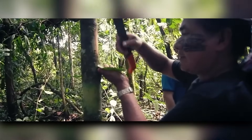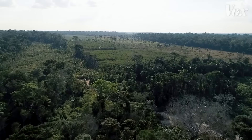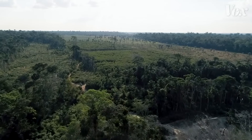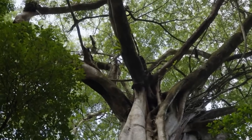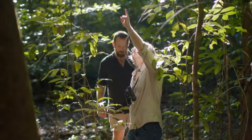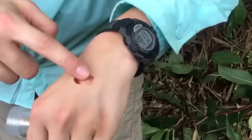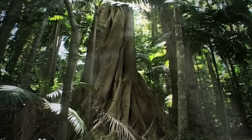But many secrets still lie hidden in Amazonia's understory thickets. Botanists believe only a fraction of rainforest plants have been studied for potential beneficial properties so far. As modern science investigates further, new exotic compounds emerge with antimicrobial, anti-inflammatory, anesthetic, anti-cancer, and other healing effects.